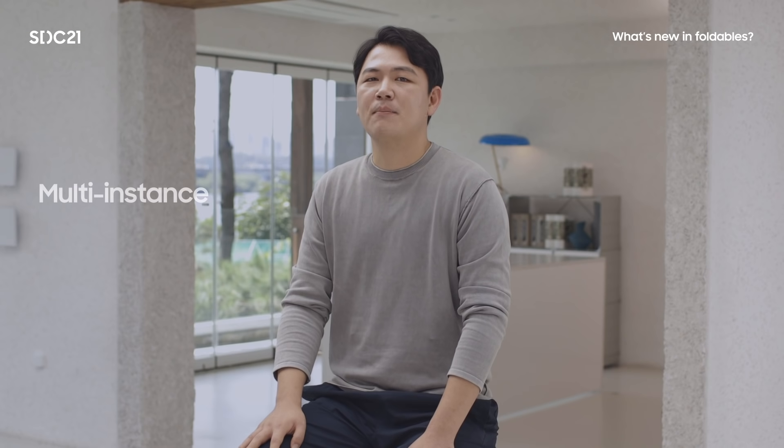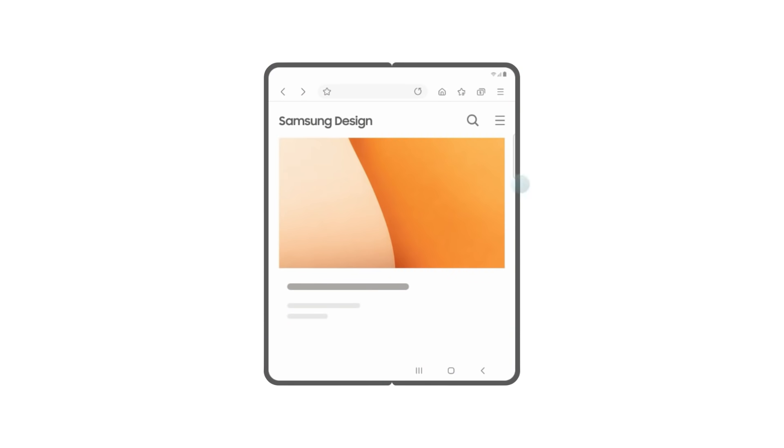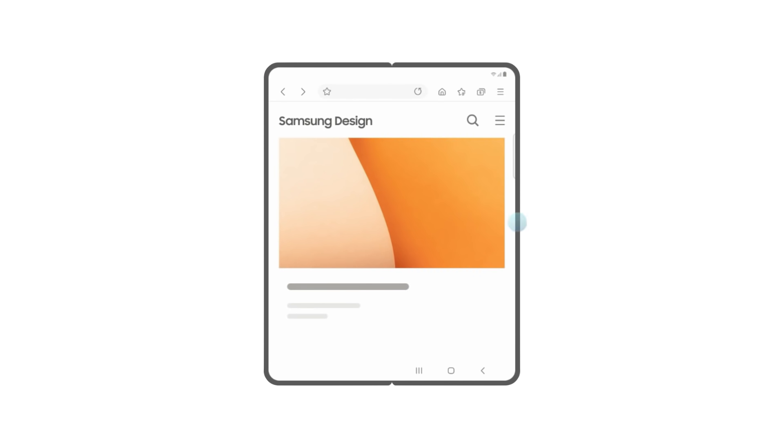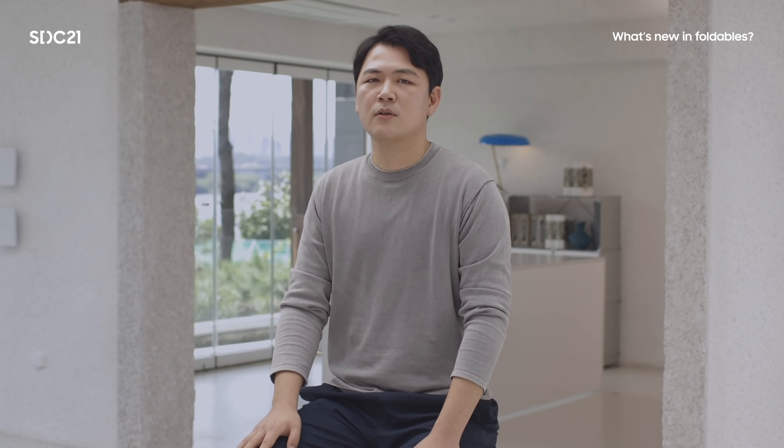Multi-instance can be useful for some use cases, such as putting two web browsers side by side. By adding the activity launch adjacent flag when starting a new activity, Galaxy devices will open it right next to the existing activity. Soon, a new launch mode and metadata will be introduced for applications to have launch behaviors similar to single task, but still allow creation in multiple instances.